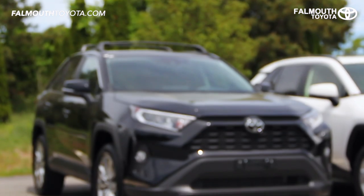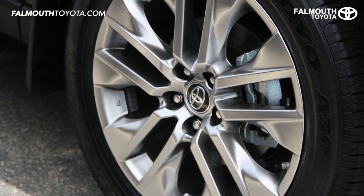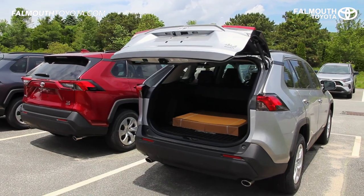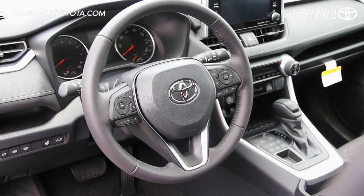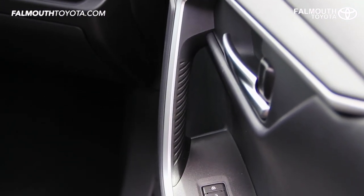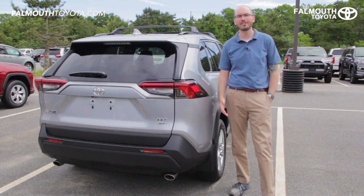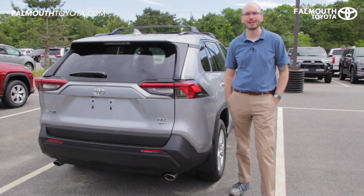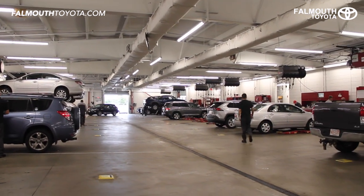There is also an XLE Premium model that includes all the features found in the XLE but adds 19-inch super chrome alloy wheels, a power liftgate, soft tex trimmed interior with power driver's seat, leather wrapped steering wheel, and anti-slip door grips plus dash inserts. This is a great time to mention that all new Toyotas come with two years or 25,000 miles of ToyotaCare no-cost maintenance, which gives you free scheduled maintenance plus one year of roadside assistance.